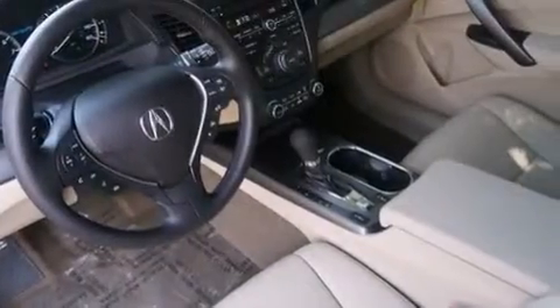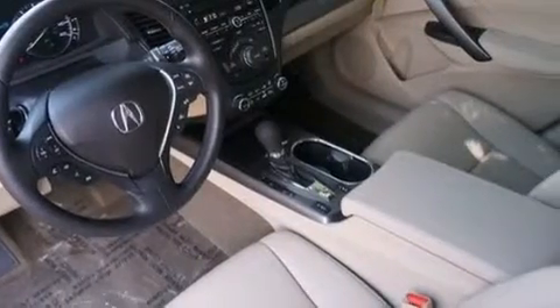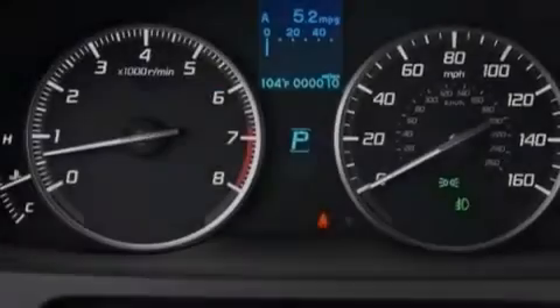The following features are also included: memory settings for the driver's seat positions so you can recall your favorite position with the push of one button, dual power seats, cruise control, an illuminated driver's side vanity mirror, and rear curtain airbags.